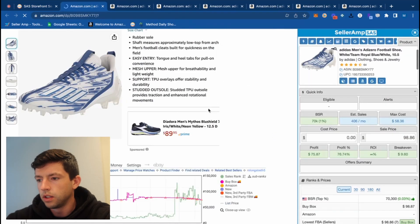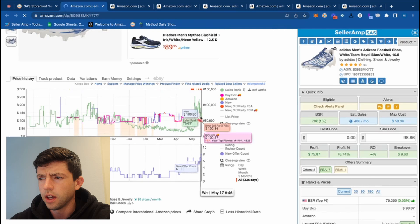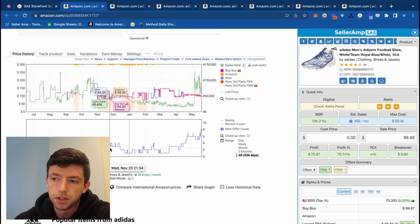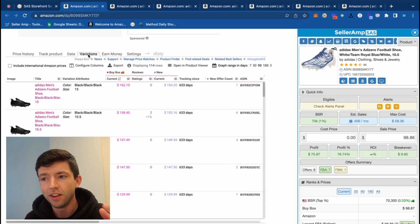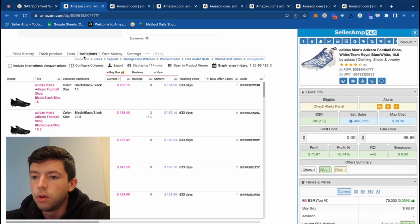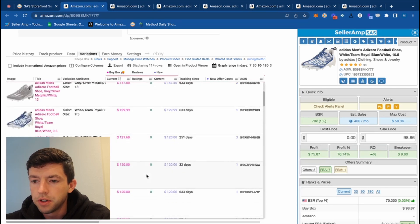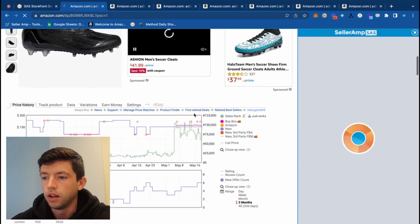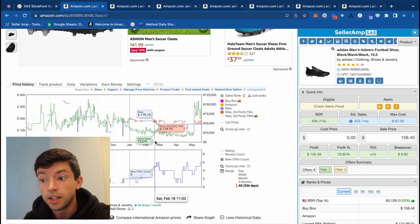Football cleats here at a 78K rank — football season's coming up in a couple months, so these are definitely going to pop off. Looking at the Keepa chart, the rank has been going down since winter, though it recently shot up — not sure what's going on there, but it is still consistently selling. It says private label, which is just based off having really low competition. We can hop into variations because something like this has a lot of different colors and sizes. This listing was only around 336 days, so it hasn't been around that long, but it clearly does sell based on the Keepa data.